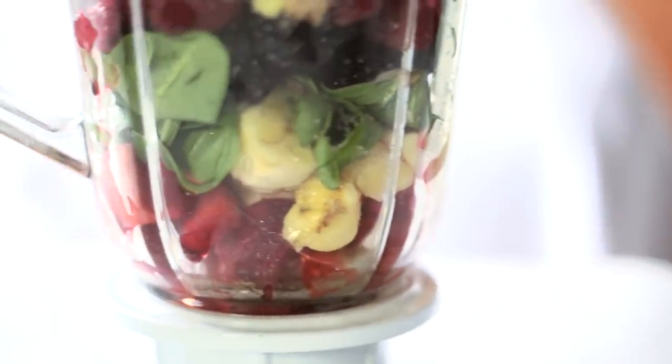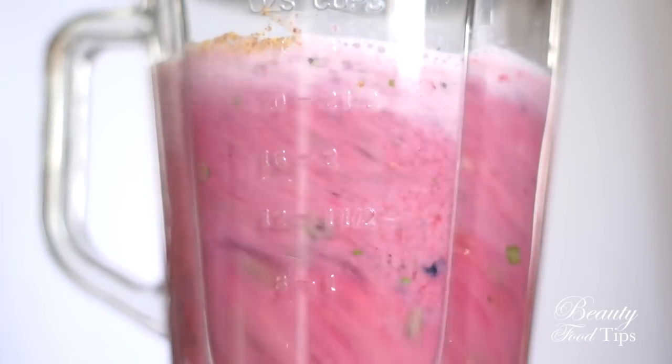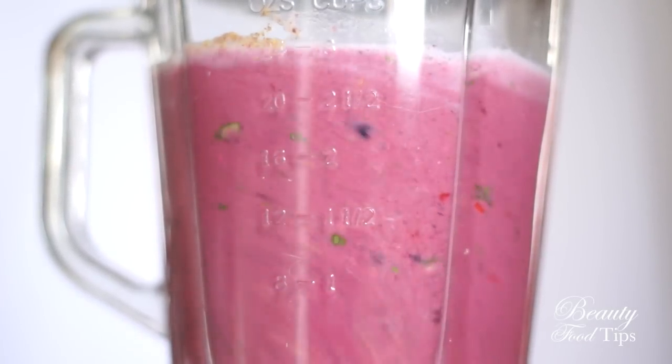Add the ingredients into your high-speed blender and blend for 30 to 45 seconds, or until the desired consistency is reached. Enjoy this colorful and flavorful yummy smoothie!